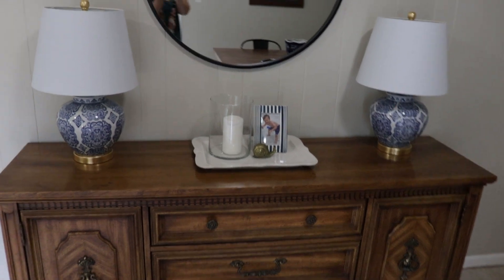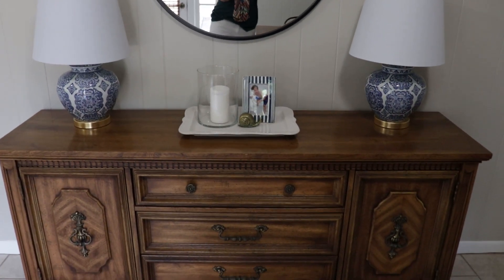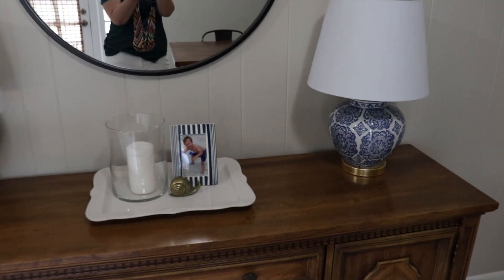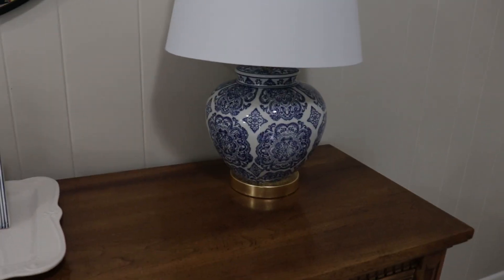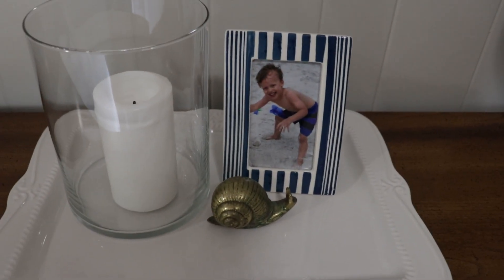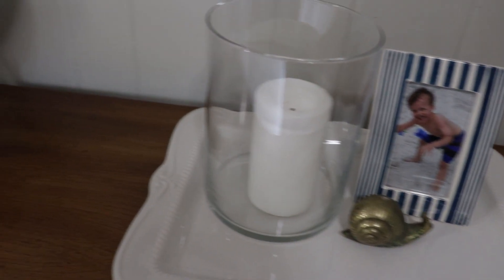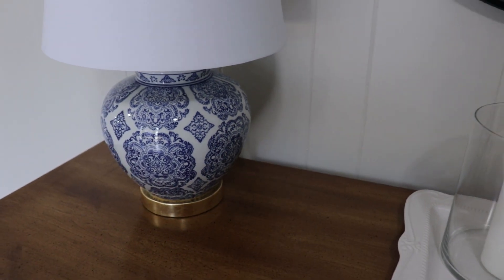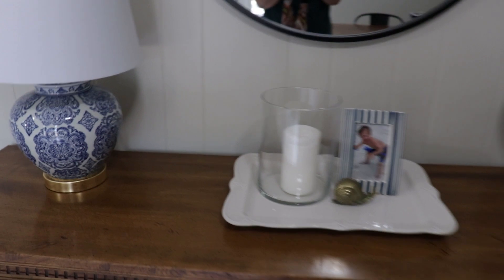Right here I'm going to pause and show you my new lamps. I got these lamps for my birthday. They are beautiful — exactly what I wanted here on the buffet. My best friend gave these to me. This little picture is of Cade when he was super little. I'm really just happy with how the buffet in here has turned out. It's nice and simple, exactly the way I wanted it to look.